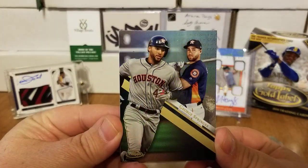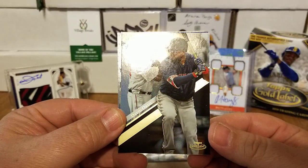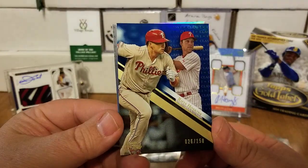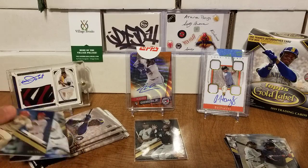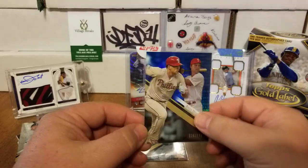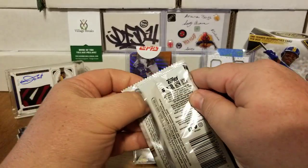Pack number two — we started off with a Class 1 of George Springer, a Class 1 of Justin Verlander, a Class 3 of David Ortiz. Nice — and we have a blue Class 1 parallel, 26 of 50, of Rhys Hoskins. Very nice. I had him on my fantasy team — he did great before the All-Star break and struggled a little bit coming back. And we have a Class 2 of Corey Seager.